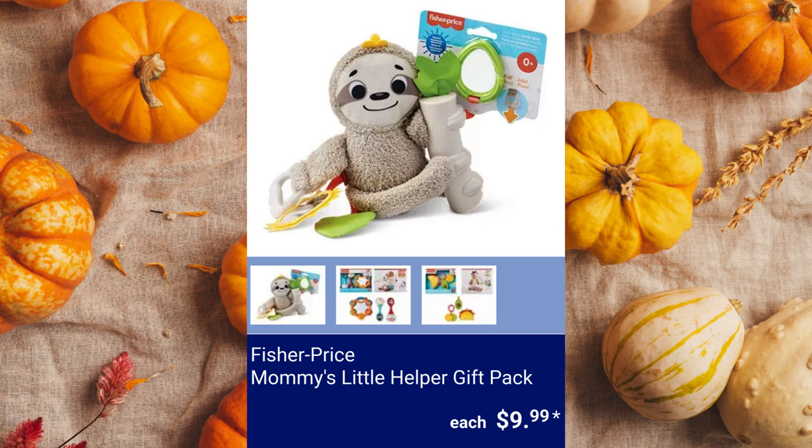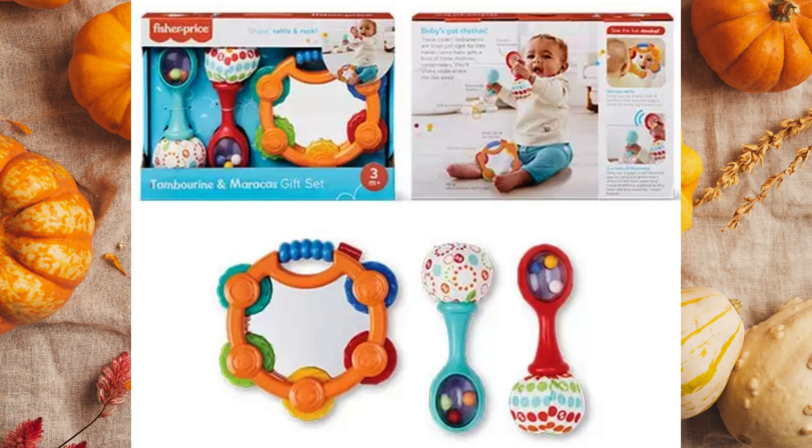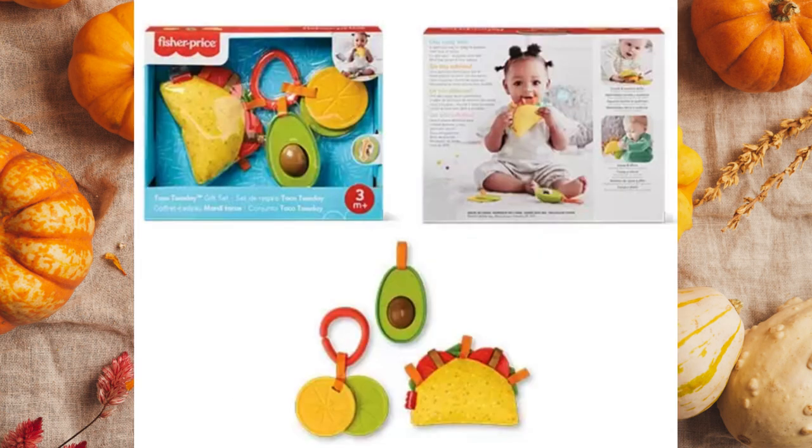Fisher-Price Mommy's Little Helper Gift Pack. The Taco Tuesday Tambourine and Maracas Gift Set is appropriate for ages 3 months and up, and the Fisher-Price Slow Much Fun Stroller Sloth is appropriate for ages birth and up for $9.99.